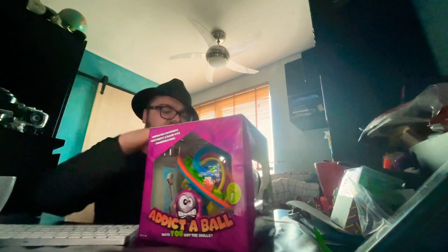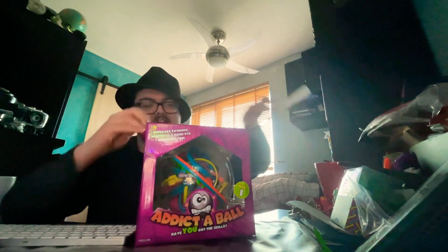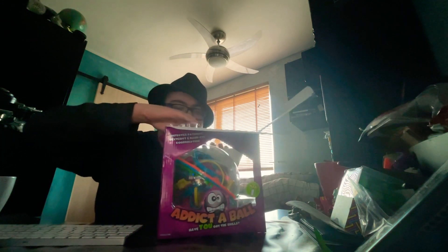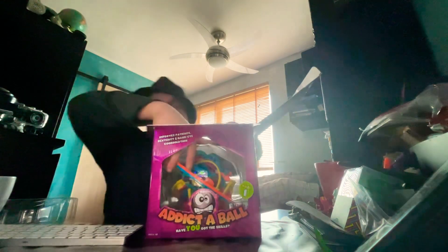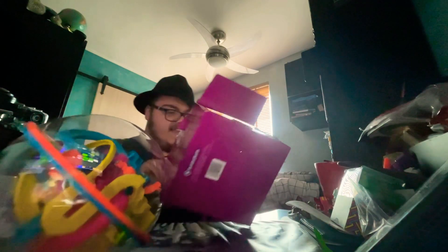I believe this is how you open it — like this. Cool. Alright, just gotta open it. And now for the big reveal — ta-da! It's a ball. And it's addictive.